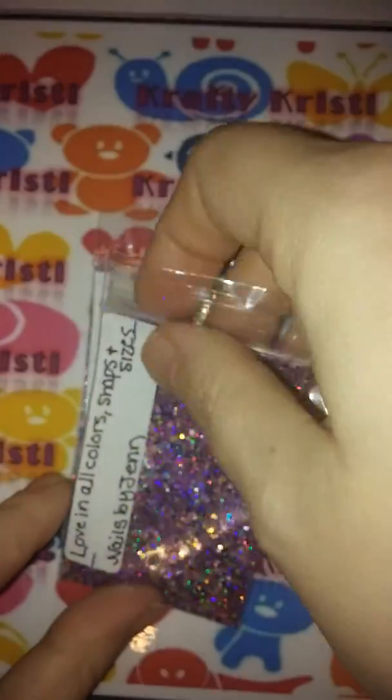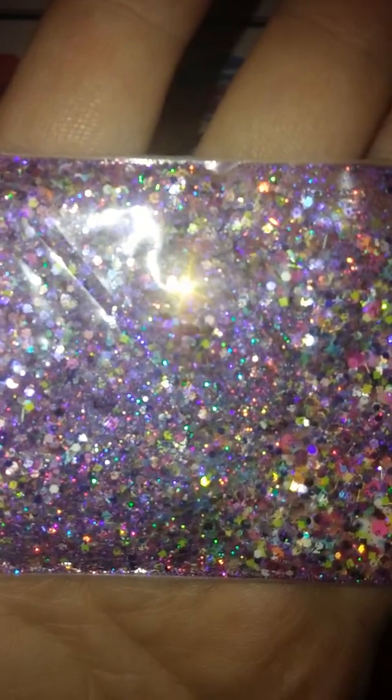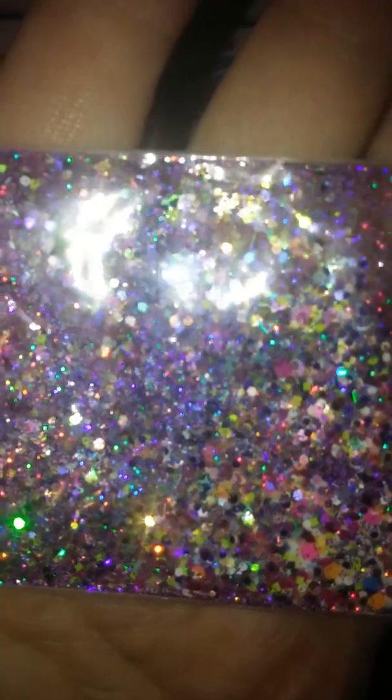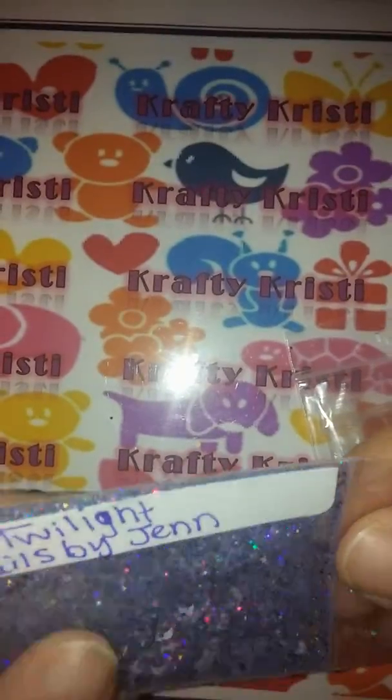Then she sent 'Love in All Color, Shapes and Sizes' — amen, ain't that true! And this is gorgeous, it's got — I almost don't want to pick it up because of all the bling. Gorgeous. You can see here it's got like neon pinks and yellow, it's got like a fine purple, and I don't know, I think those are either black dots or dark blue — it's hard to tell. I mean this is just a gorgeous mix, thank you for that Jen.